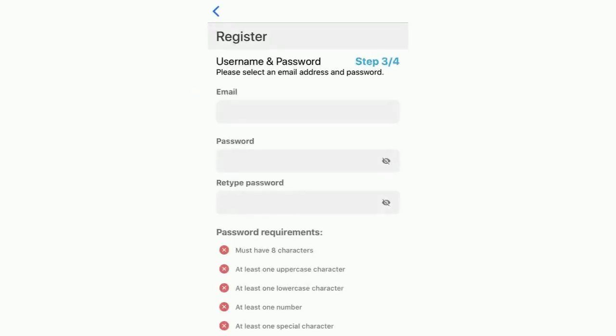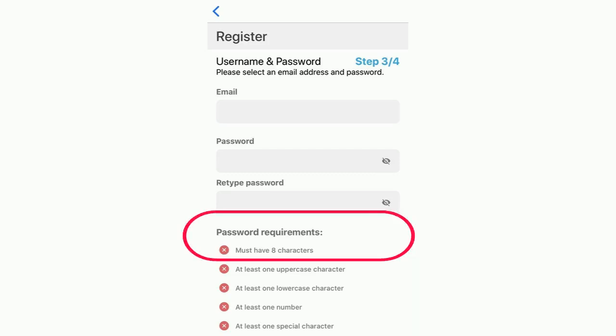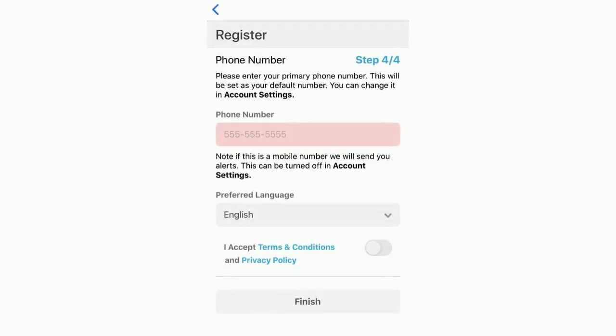Next, you'll register your email address and set up your password. Be sure to make note of the password requirements. Finally, register your phone number, accept the terms and conditions, and tap Finish.